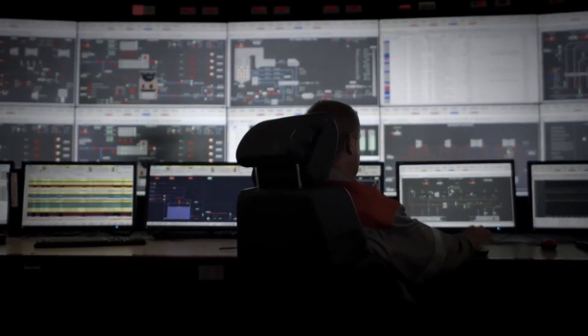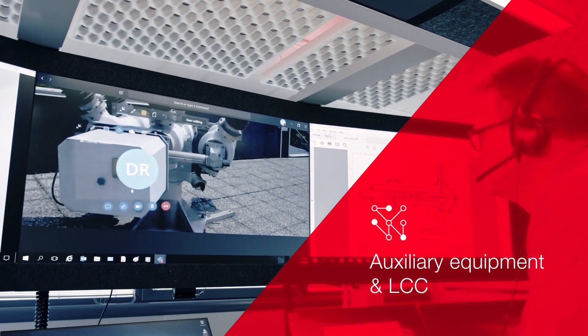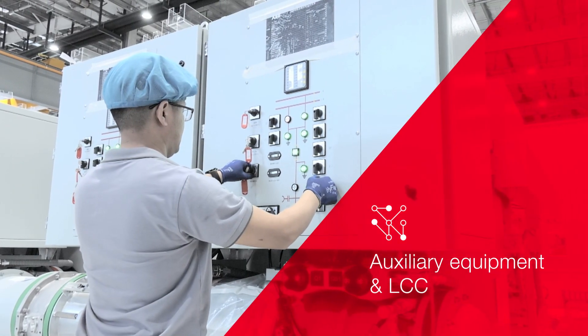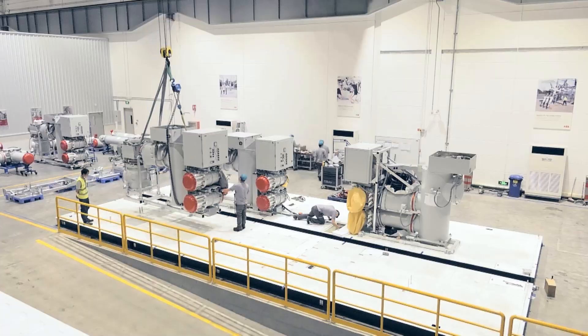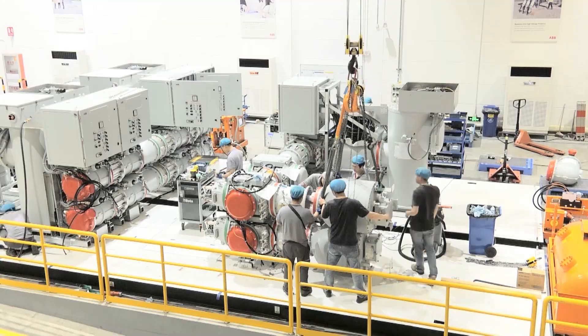IGA presents various designs and customization options that include auxiliary equipment and local control cubicle. IGA is a pre-designed, standardized and fully integrated configuration.